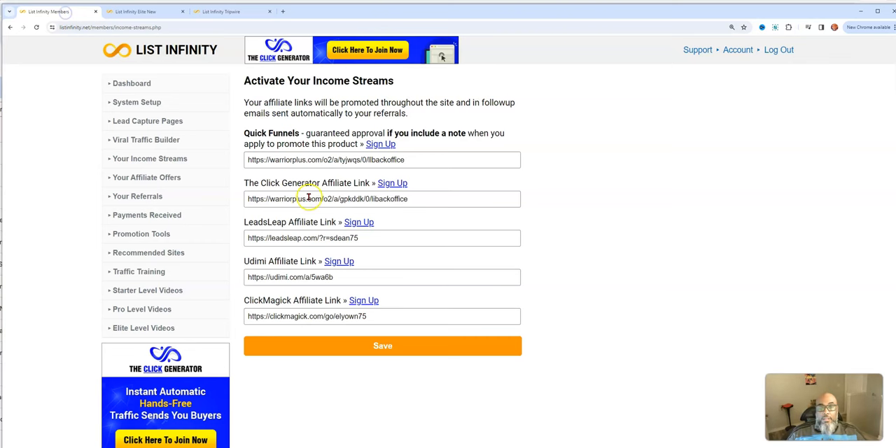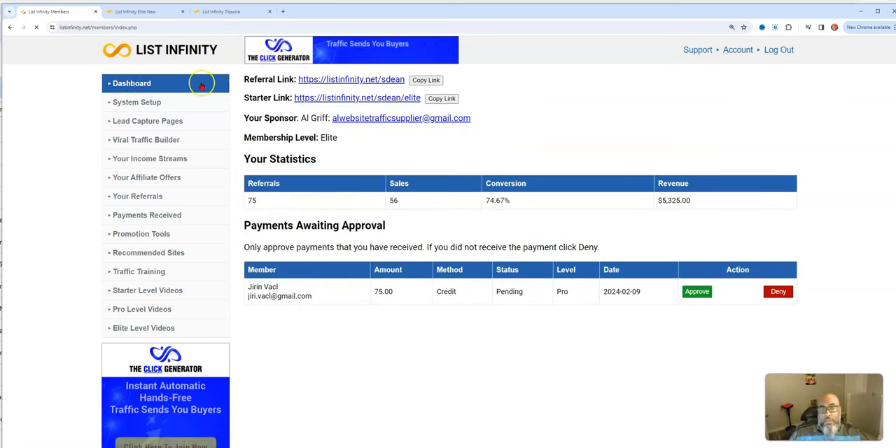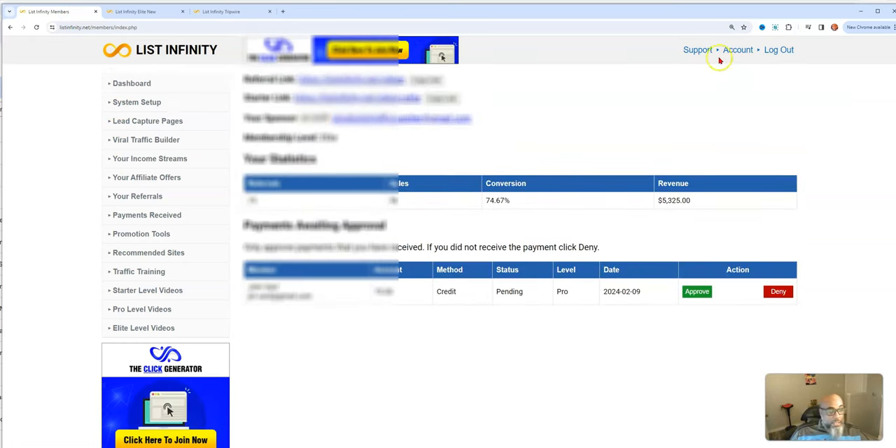Let's jump into the back office and go to the dashboard. As you can see, I'm fresh in. Here's how much I've made over the life of the opportunity. I have a 74% conversion rate out of 56 sales and 75 referrals. Here's the latest person who came in today. In the back office, you also have a sponsor banner at the top — if you click it and join that opportunity, the sponsor gets paid. That's just one of the income streams.